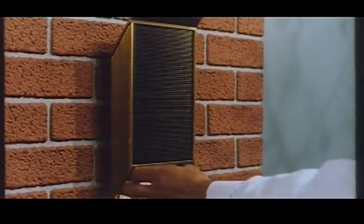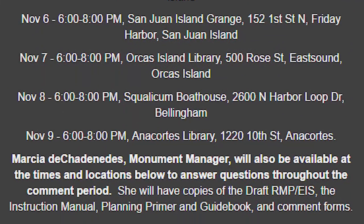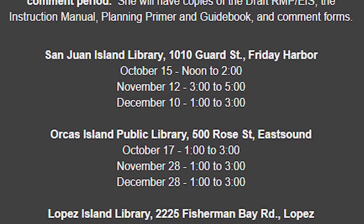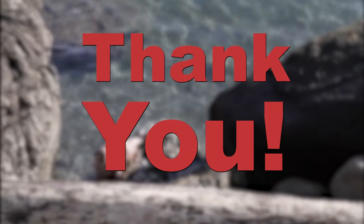But wait, there's more. You are also welcome to provide us with comments via email or regular mail. We'll be holding public meetings to answer your questions and have BLM staff, partners, and volunteers available to help you through this process. You can also stop by our office on Lopez and we'll help you through it. Thank you very much for your help in this historic endeavor.